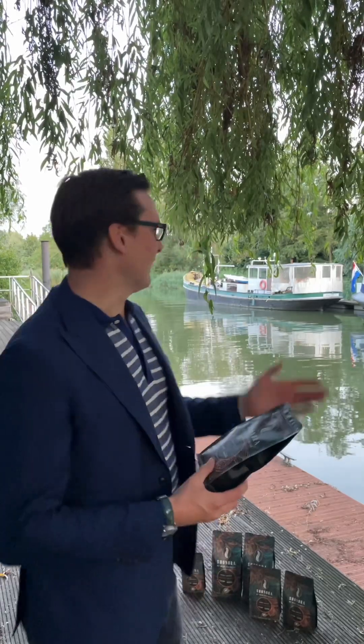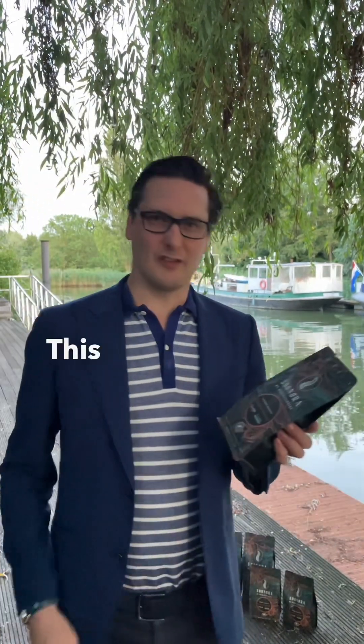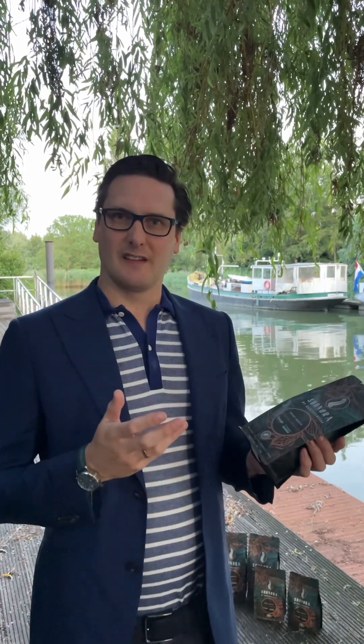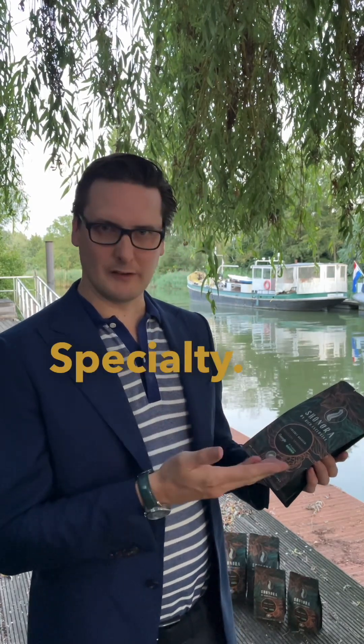Here we are in our garden alongside the river and I want to talk with you about the new Shunora excellent specialty coffee beans. This is the new harvest 2023. This coffee finds its origins in Ethiopia in Oromia, South Ethiopia, and we call it excellent specialty.